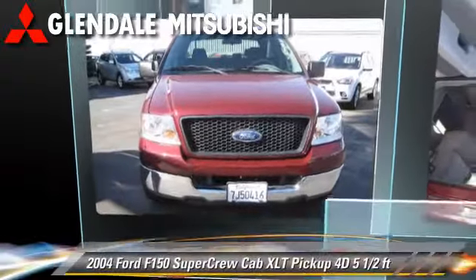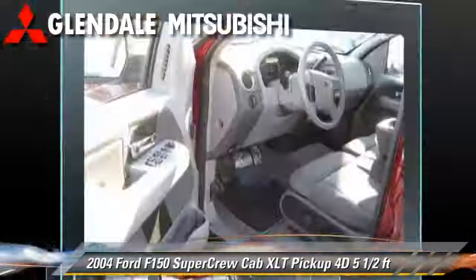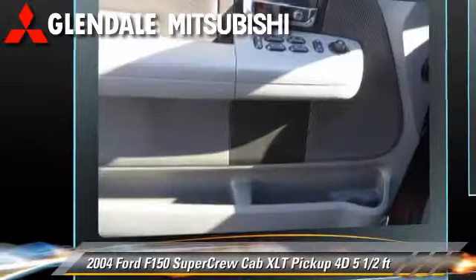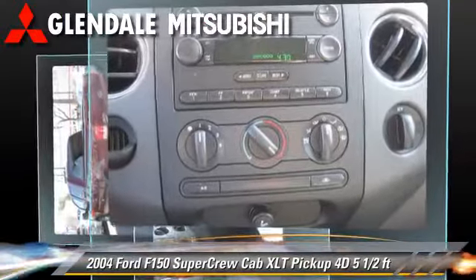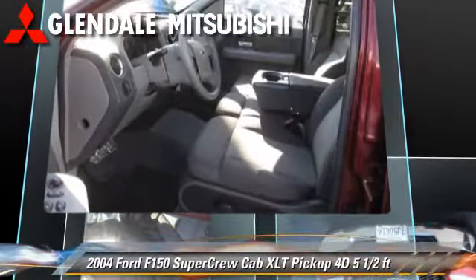The 2004 Ford F-150. This is a super crew cab pickup truck with a five and a half foot bed, powered by a 4.6 liter V8 engine with an automatic transmission. This vehicle has fewer than 65,000 miles on the odometer and gets up to 15 miles per gallon.